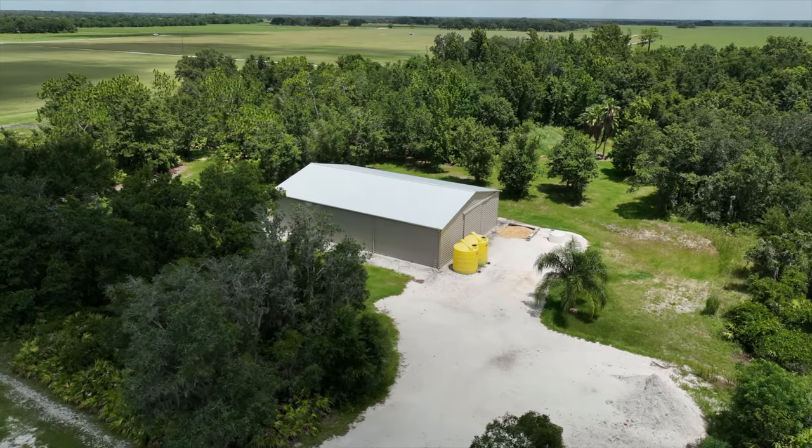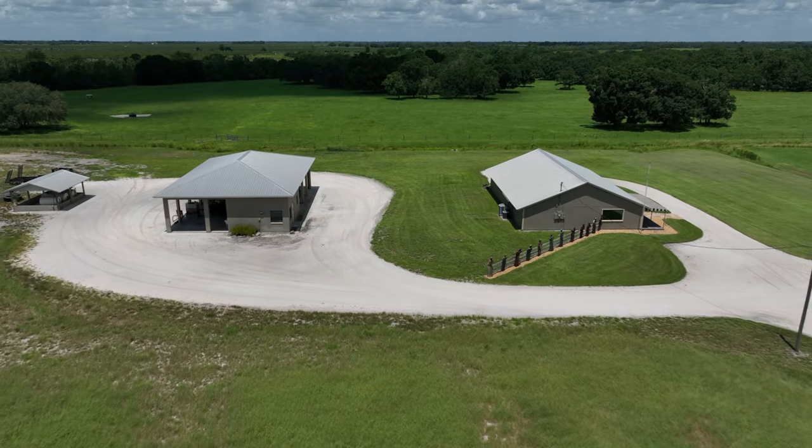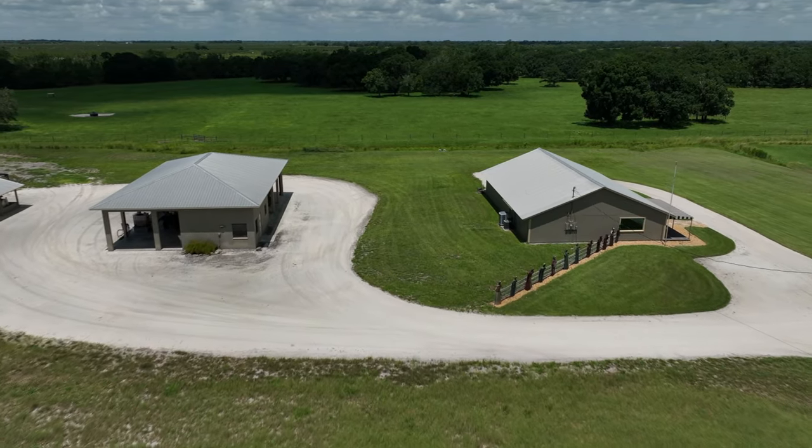Operational structures include a 3,360 square foot workshop barn, a storage warehouse that is 2,400 square feet, and an 800 square foot air-conditioned barn.